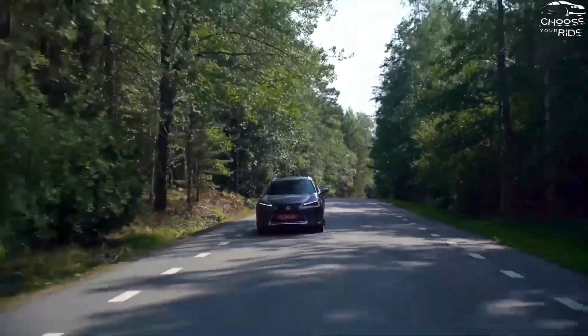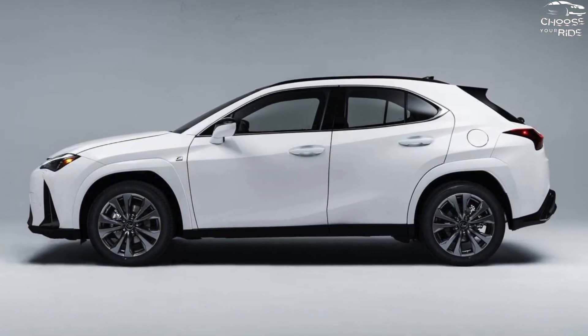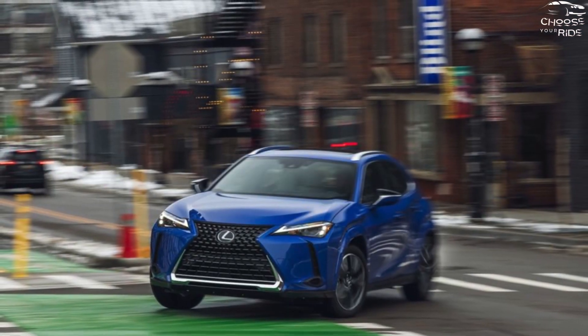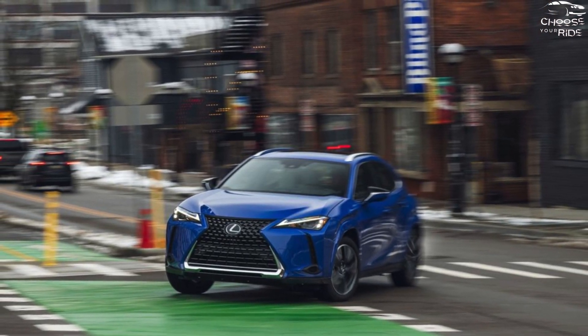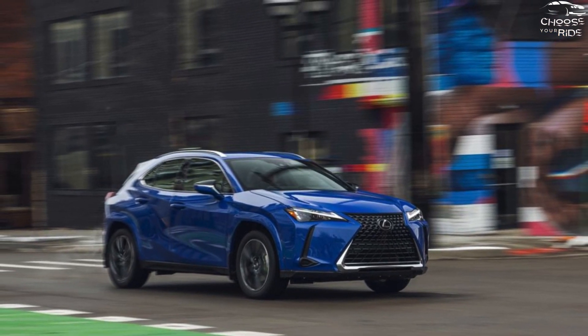The starting price for the 2024 UX 250h is $37,640, plus a destination fee of $1,150. Base, premium, F-Sport design, and F-Sport handling are the available trim levels.